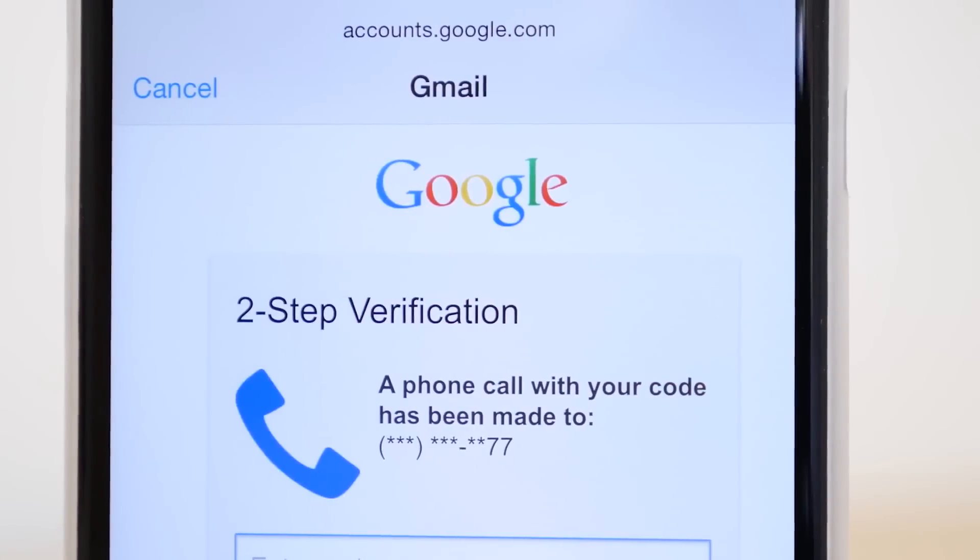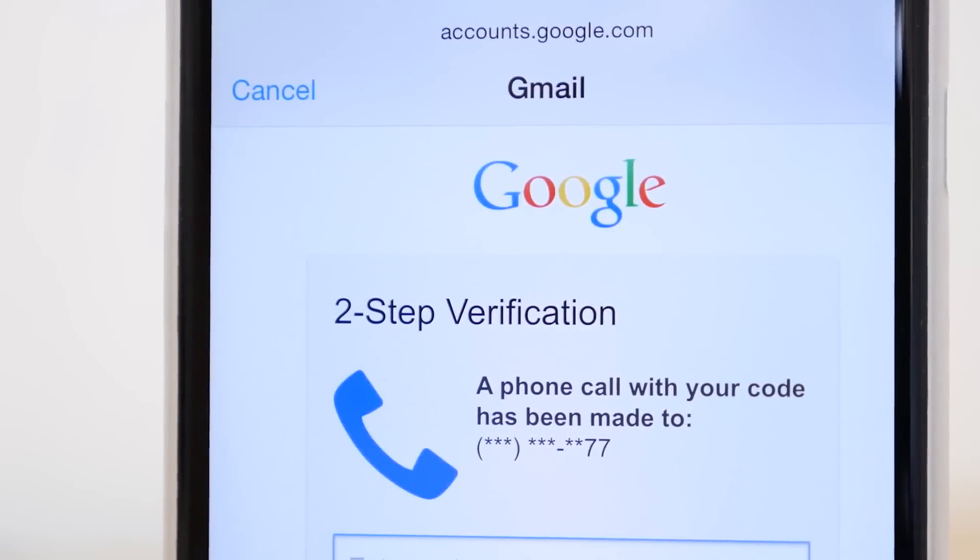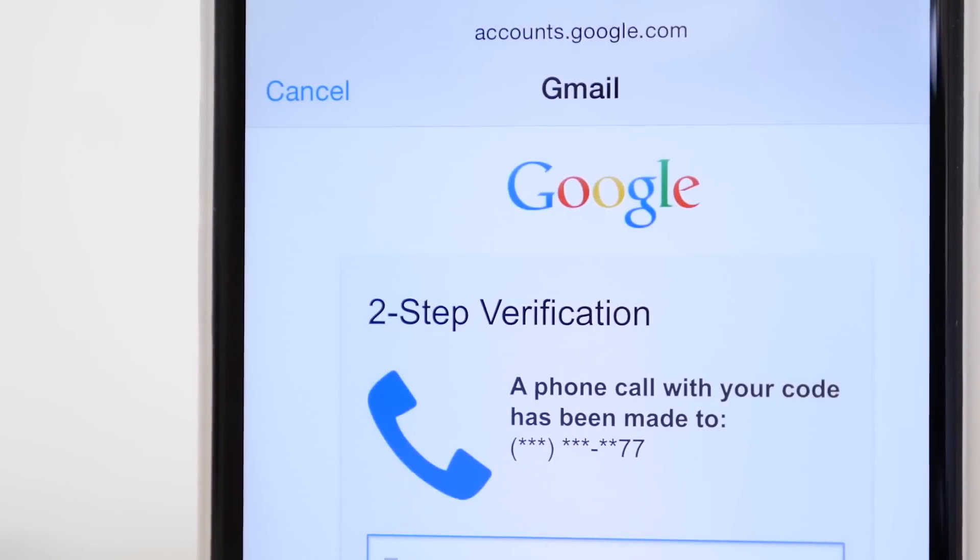And when adding a new Google account, there is now support for two-factor authentication so you no longer have to get app-specific passwords, and this streamlines the sign-in process quite a bit.